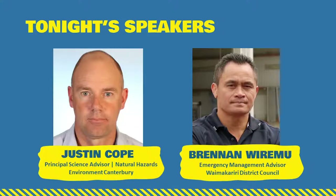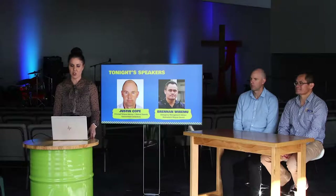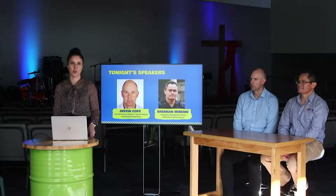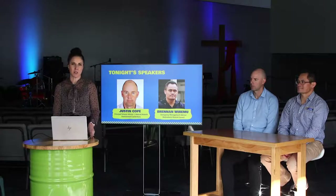Joining us is Justin and Brennan. Justin is a natural hazard science advisor at Environment Canterbury working in the natural hazard science team. Justin's main area of expertise is in understanding coastal processes and coastal hazards and applying that knowledge to better manage the risk to people and property from coastal hazards including tsunami. Brennan is the emergency management advisor for the Waimakariri District Council, overseeing civil defense in the district.